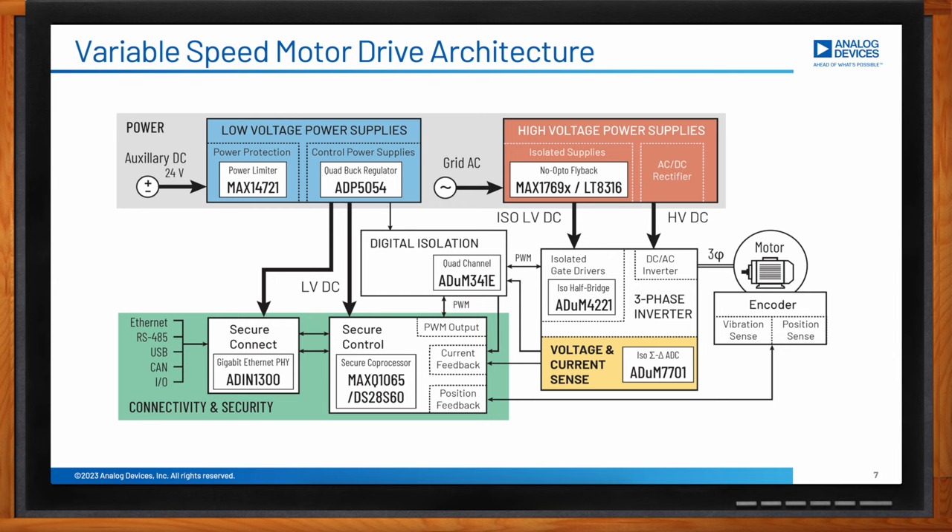Back in the drive, the secure control block is where the motor control algorithm is implemented. This takes input from the encoder, the inverter, and the secure connect interface, and outputs pulse-width modulation signals back to the inverter. The secure connect block is where the user and the network interface interact with the drive. Finally, the block in yellow is where the current of the motor is measured — this is a key block to maximize performance and efficiency, providing energy savings and enhanced sustainability.